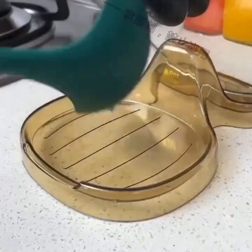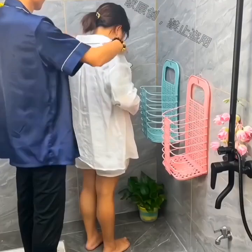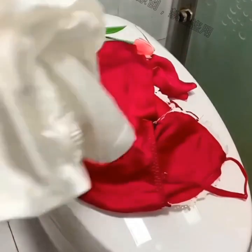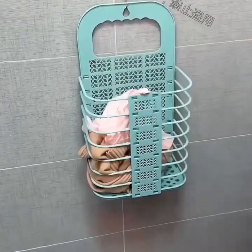If you're looking to upgrade your home security, a smart door lock is a great option. These gadgets allow you to lock and unlock your door via your smartphone and can even send alerts when someone enters or leaves your home.